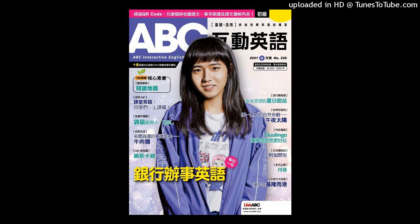下一个单字: Lovely. 形容词，很棒的、美好的。She received a lovely gift for her birthday. 她收到一份很棒的生日礼物。